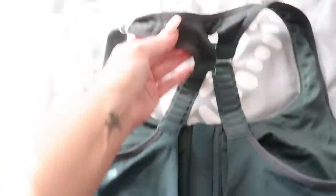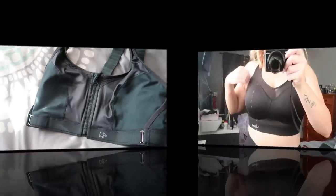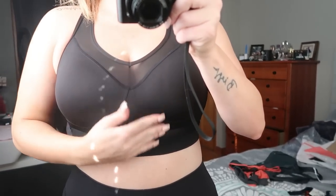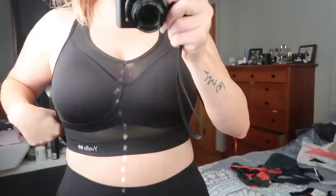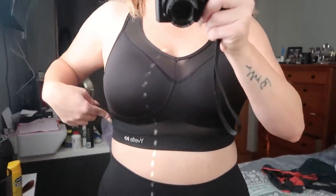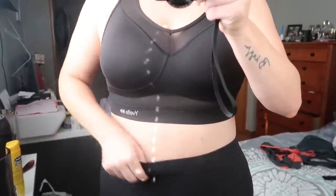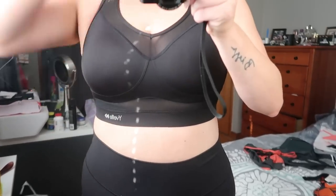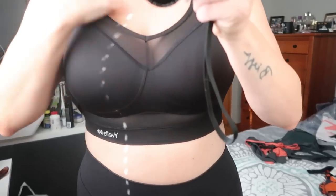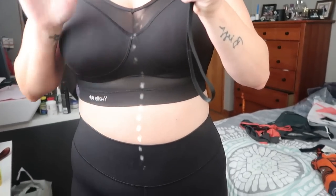Let's try these on! Here is the first bra — I love it, I love the design. I feel like a fitness model or something. I like how it goes lower, right around the belly button area — love that. I like how it looks on the shoulders, it's really nice, and it fits well. They're in there but you look cute.